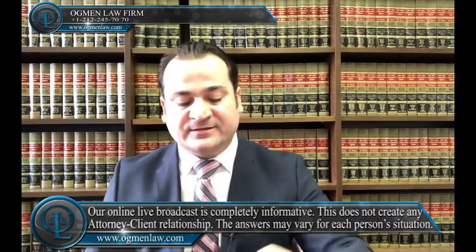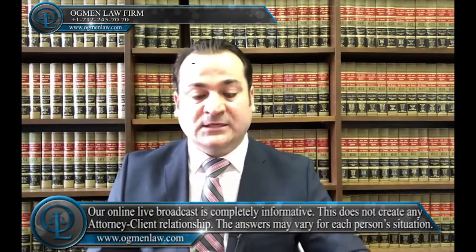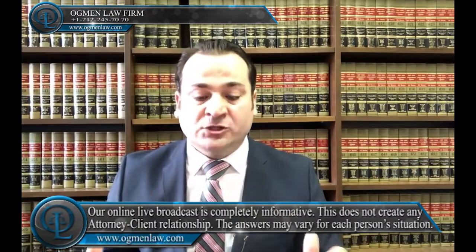Where should I file my E-1 visa application? If you are in a lawful status in the U.S., then you can submit your visa application to a USCIS Service Center office in the U.S. If you're outside the United States, then you're going to submit your application to the U.S. consular office in your home country.